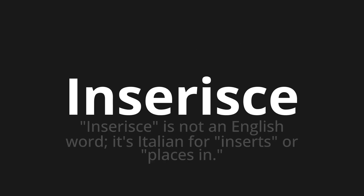Inseris. Inseris is not an English word — it's Italian for "inserts" or "places in."